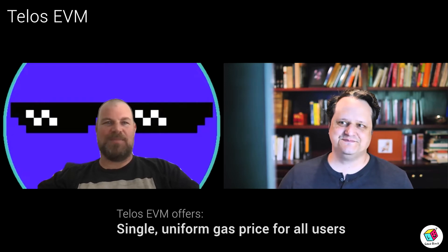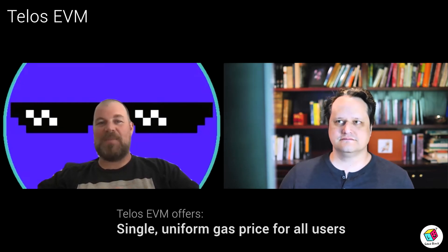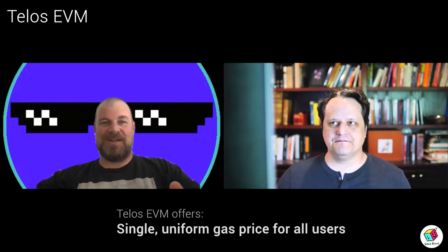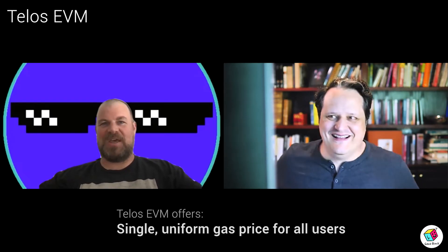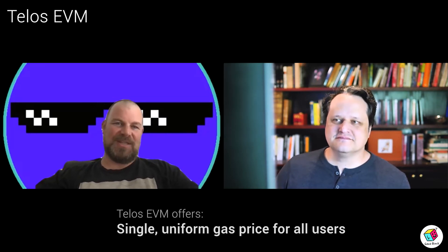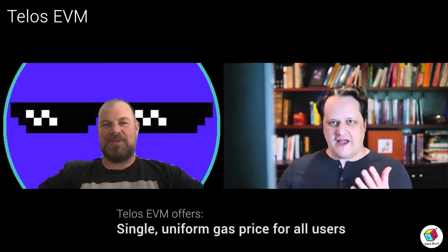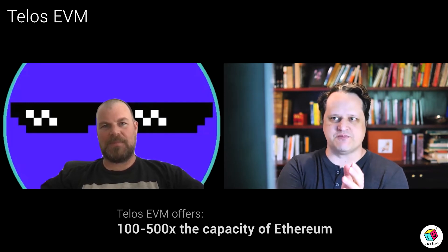On the EVM, the contract has a set price for gas. If you send a transaction that says you'll pay more than that, we're going to charge you that fixed price — not what you say you're willing to pay. If you send a transaction that says you're willing to pay less than that, we're going to reject it. It's one price. So we don't have front running as a result. And that price is incredibly low — we're talking 1% of Ethereum gas price or less, maybe a tenth of 1%, possibly a hundredth of 1%.